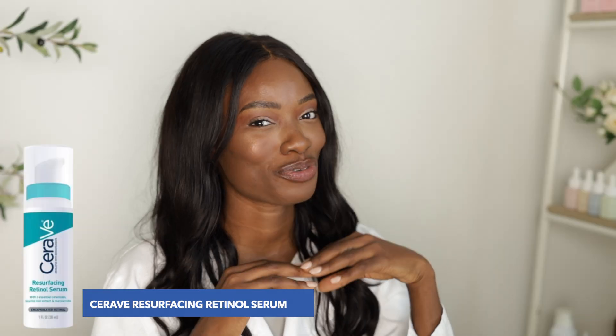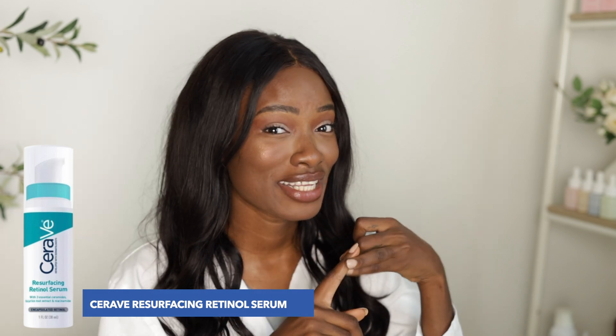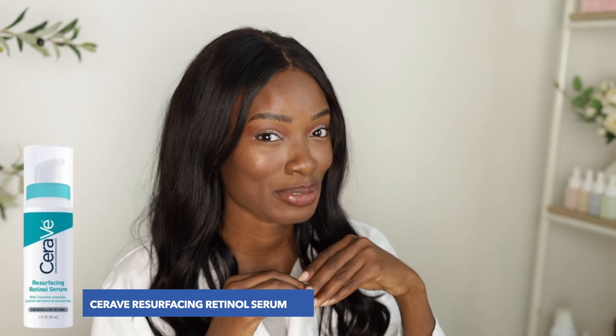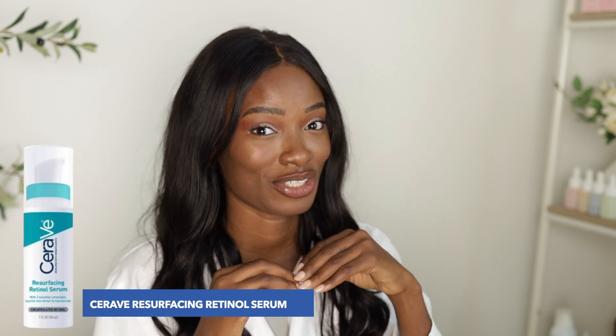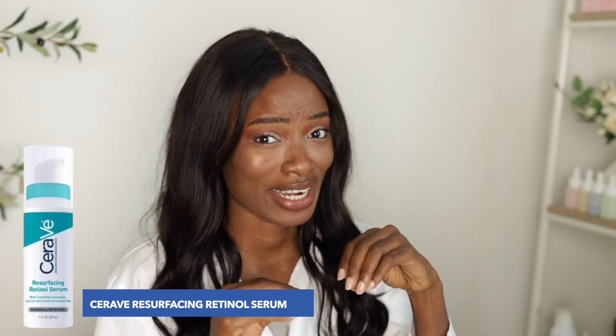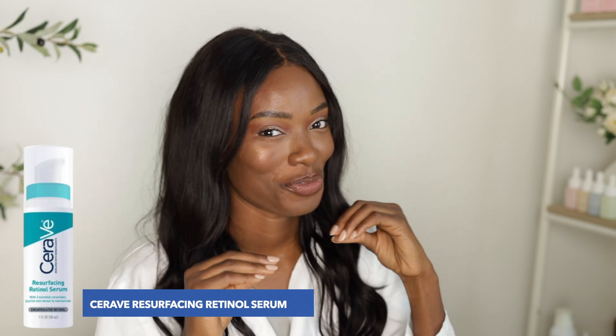Last but definitely not least is CeraVe's Resurfacing Retinol Serum, which I've talked about in detail in a video up here. This one contains niacinamide and MVE technology, which helps to continue to deliver ingredients over time, even after hours of putting this product on. There's also encapsulated retinol and hydrating ingredients to keep that skin really hydrated, because we all know retinol can dry out the skin. This one's great for acne-prone skin, and there's also a ceramide in this formula to help refine skin texture and tone without causing any irritation from the retinol.